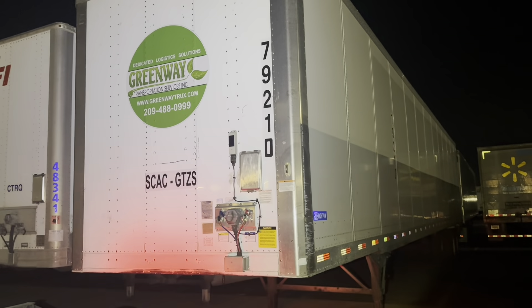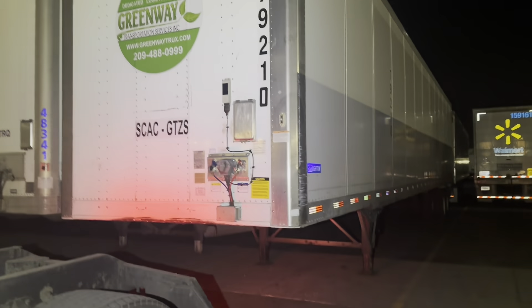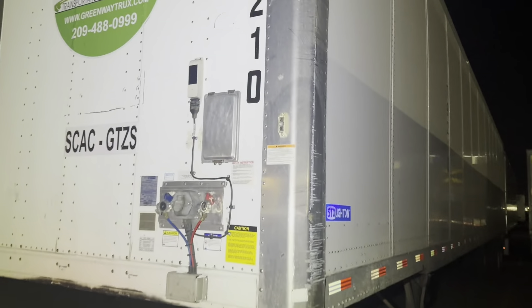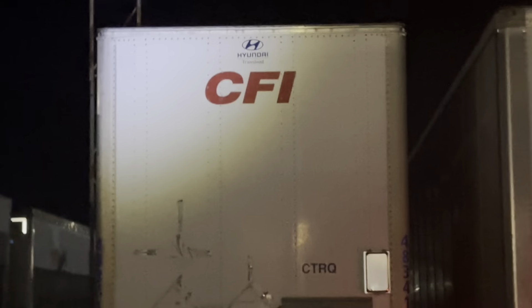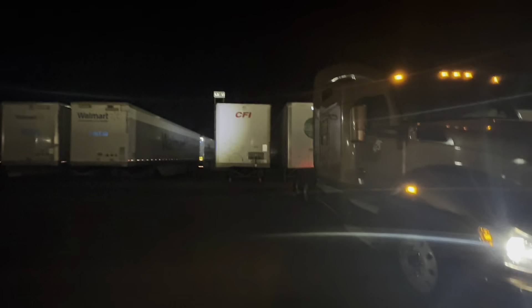We dropped off trailer 79210. They told us L2, and if there was nothing in L2, then anything nearby. It's literally right next to it — L1, L2, same thing. Let's go find another trailer.